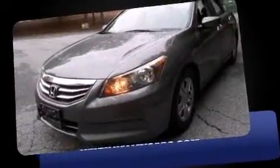Here's a great deal on a 2011 Honda Accord. This four-door, five-passenger sedan just recently passed the 40,000 mile mark. It features a front-wheel drive platform, an automatic transmission, and a 2.4-liter four-cylinder engine.